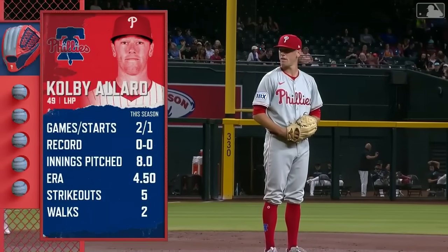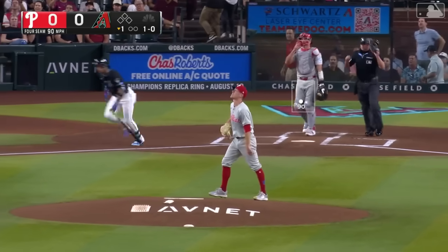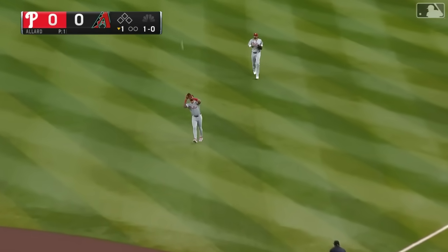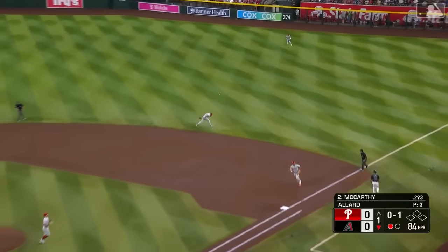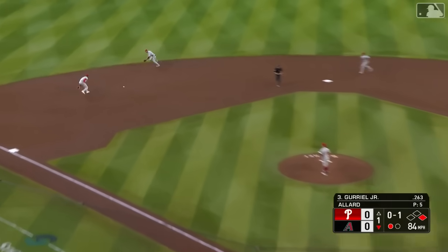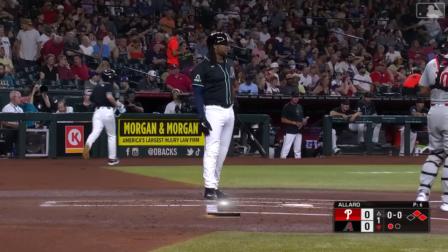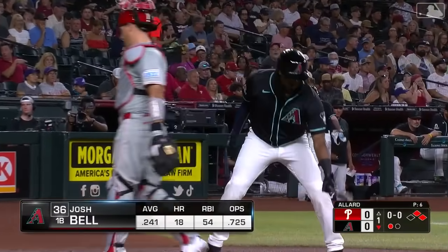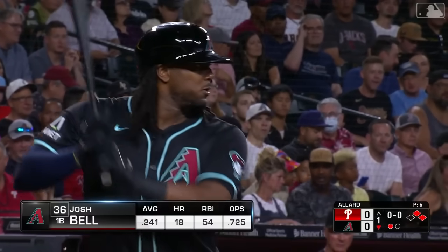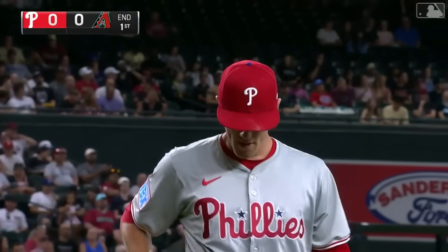Diamondbacks coming up facing Colby Allard, who didn't pitch badly his last time out for the Phils. He's a crafty lefty. That's popped up shallow right — Sosa says he has it and he does. Jake McCarthy with a base hit against the left-hander. A hard ground ball through the left side, and here comes Josh Bell making his Chase Field debut as a Diamondback. On one pitch, they get Josh Bell to roll into a double play. No runs, two hits, one man left — on to the second.